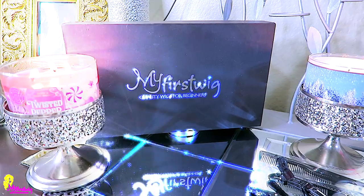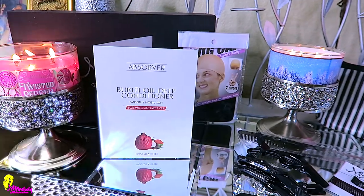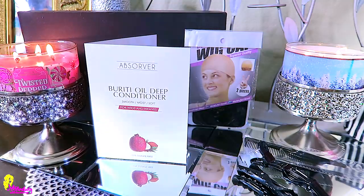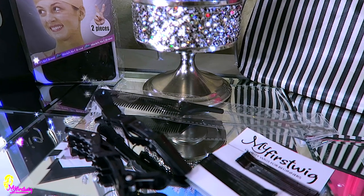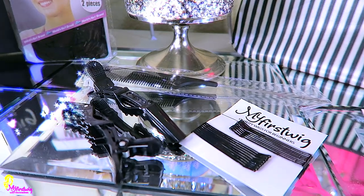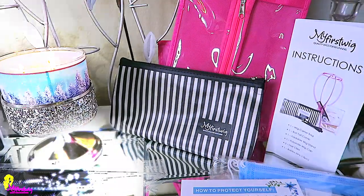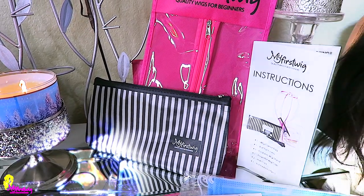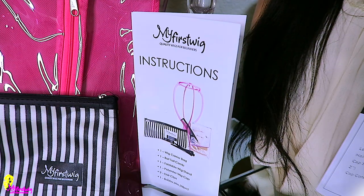When you receive your unit from My First Wig, you receive it in their standard black packaging. You'll also receive some amazing extras such as an oil deep conditioner, which will help smooth your hair out and add softness and sheen. You'll also receive a two-piece wig cap, hair clips, bobby pins, a rat tail comb, and your unit will also come in this pink bag — it's easy to store and see-through. The amenities will come in this little black and white pouch.